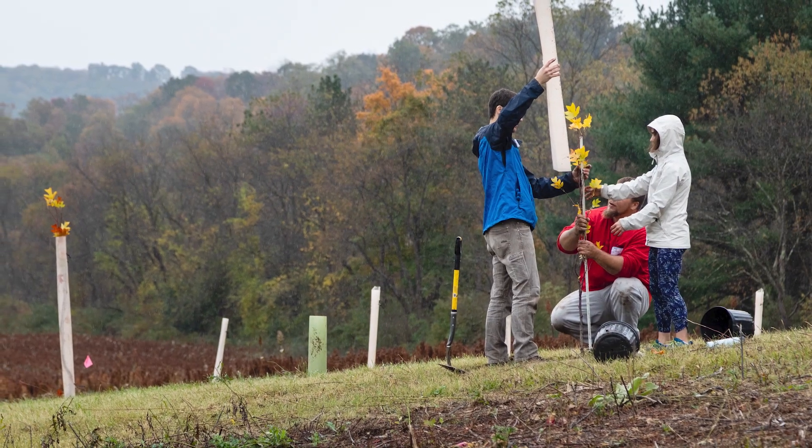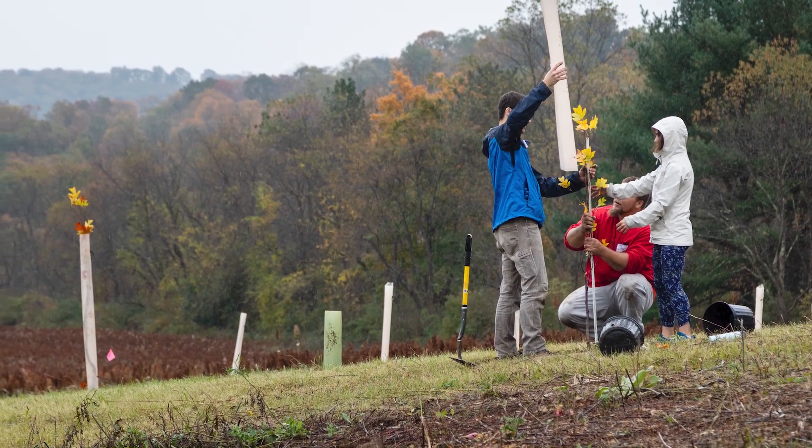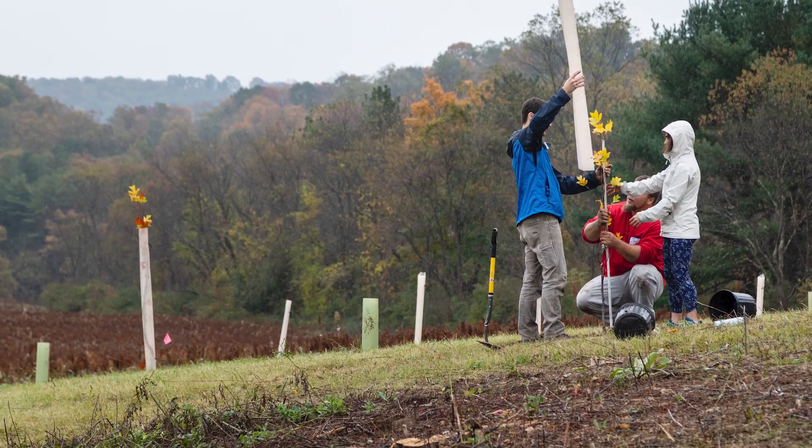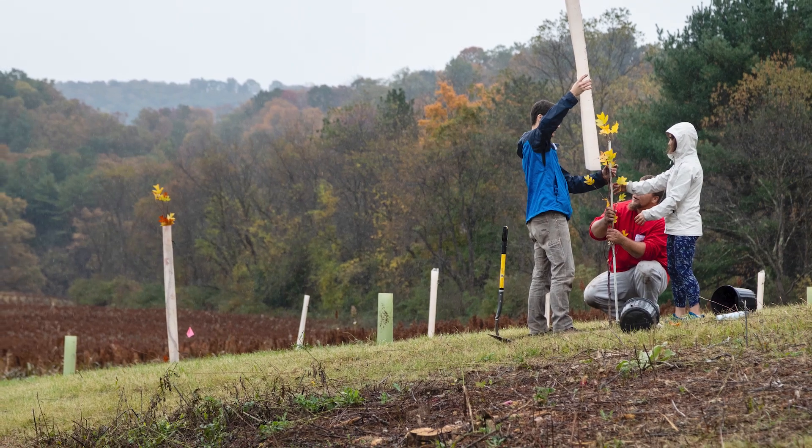When this takes place, you might see community members working in their buffer to help ensure its success. If you see them, ask how you can get involved. There is always work to do for riparian buffers.